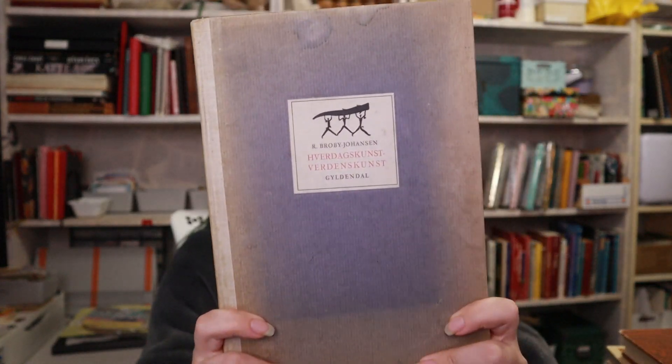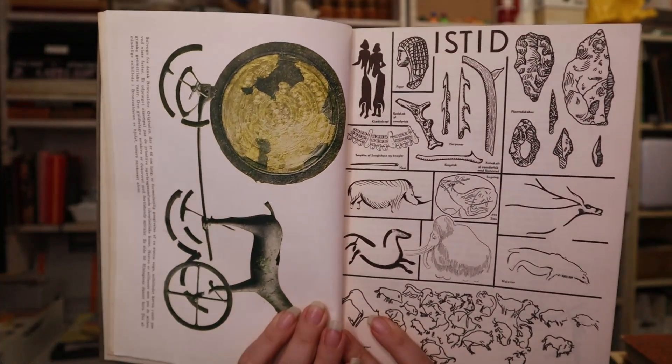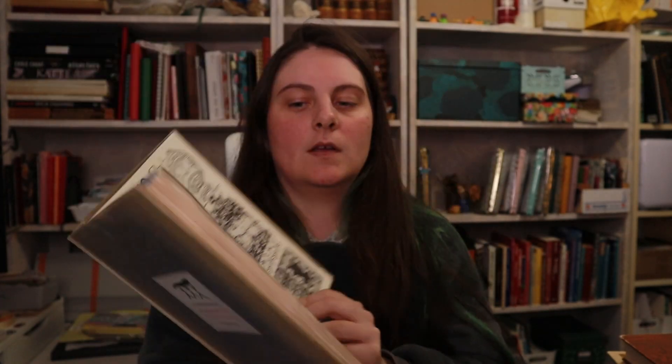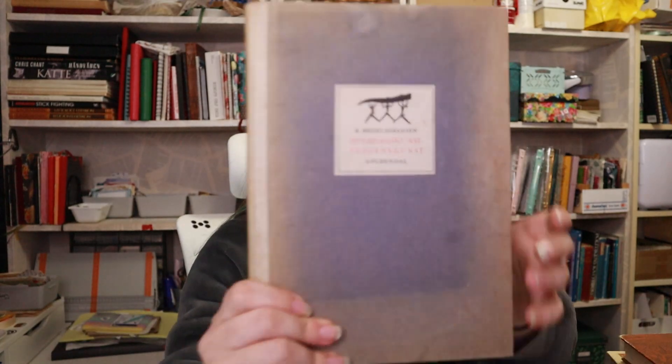Then we've got this one, and it has some discoloration. Everyday Art, World Art. And this book is from 1943. It's about art — everyday art and mostly it seems like art through history. You can see Ice Age stuff, so it goes through Greek, Rococo art — different art through history, Gothic oral painting. That's basically this one.